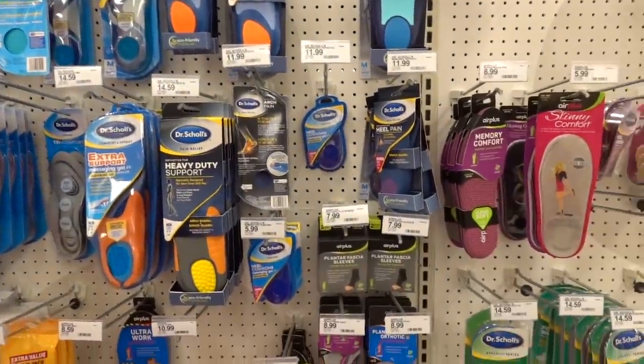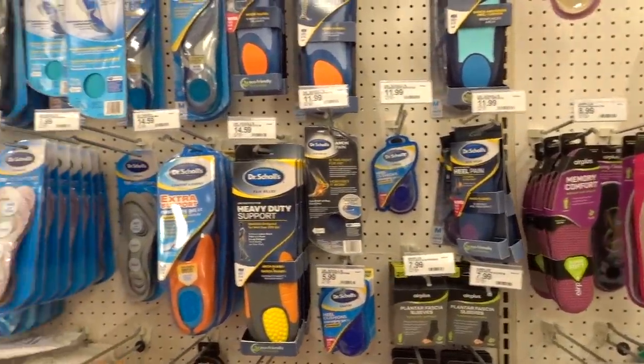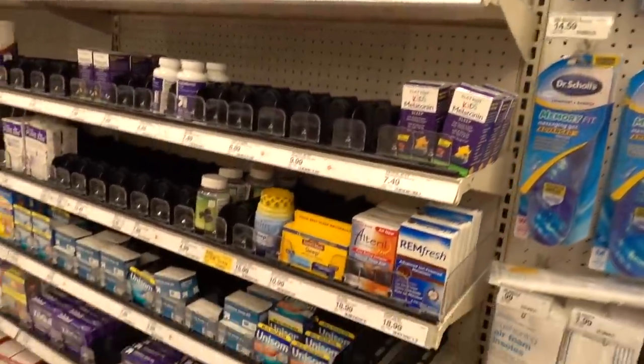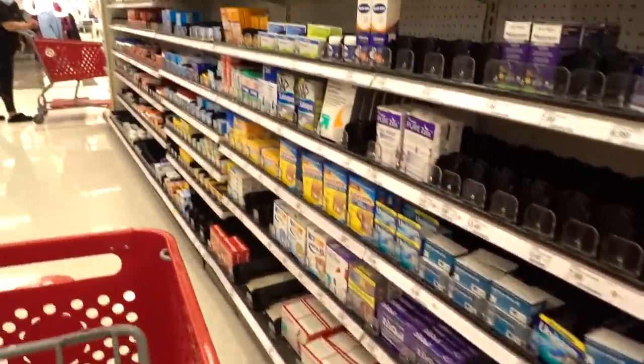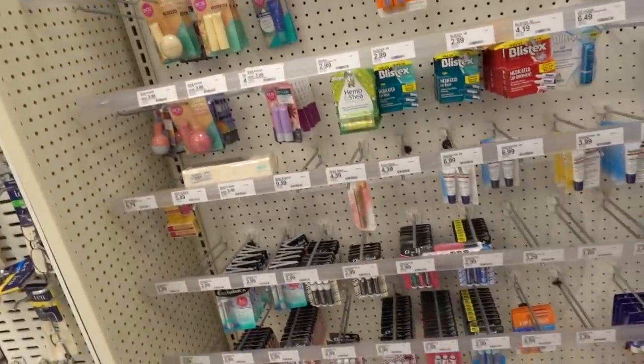I did a Maddie Limburger workout this morning - is that how you say her last name? Limburger mad fit workout. And I am feeling it. Thank you guys for the recommendations, by the way. This little collection of lip balms over here - anything good?